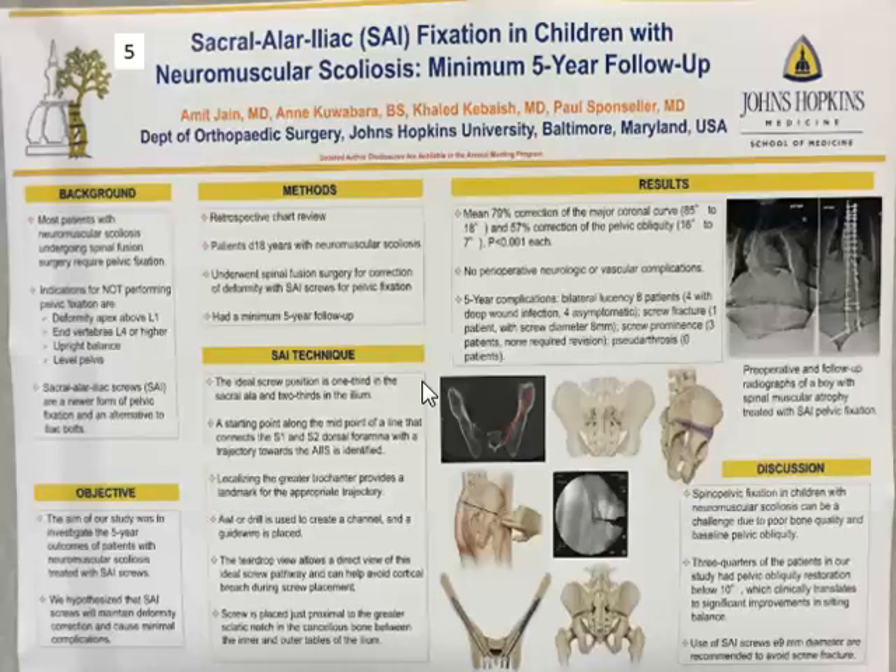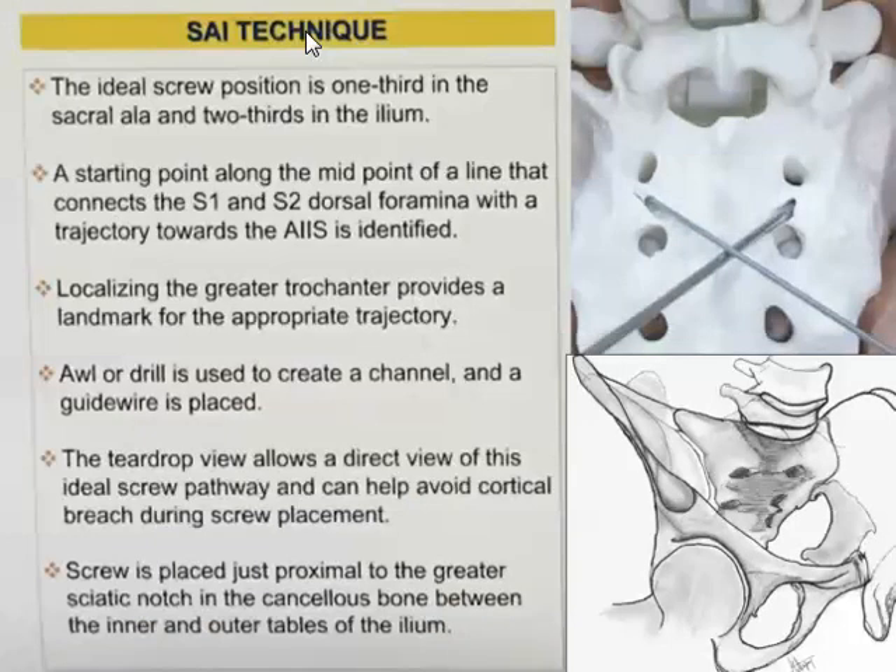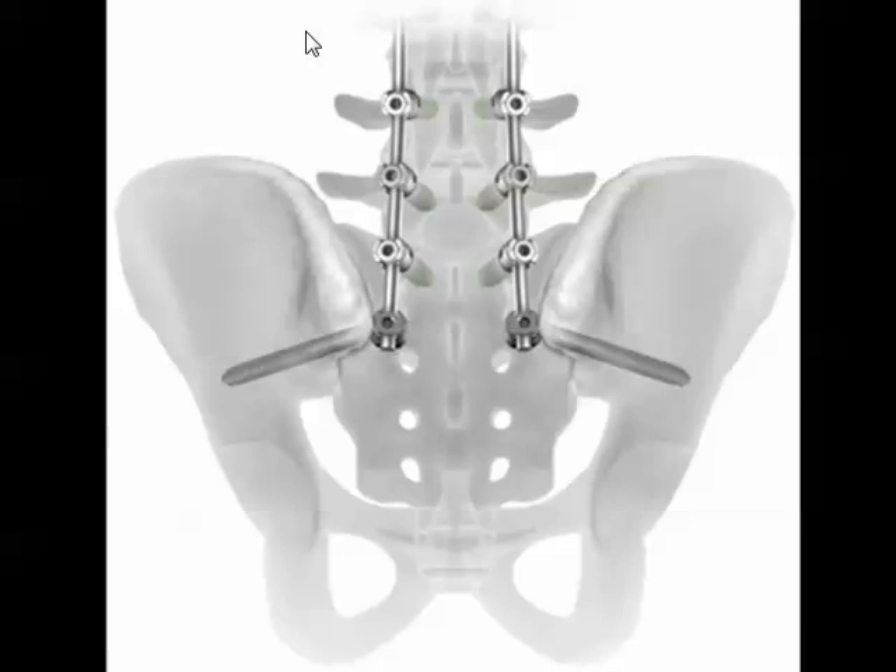Next: sacroiliac fixation in children with neuromuscular scoliosis. This is a technique where you insert a screw through the sacrum, crossing the sacroiliac joint and into the ilium — a really big screw that gives a strong anchor point. This is from Hopkins. You insert it between the S1 and S2 dorsal foramina, angle toward the anterior inferior iliac spine, and can use a teardrop X-ray to verify the angle. The benefit is that you can see how it lines up, and the rod connection is easier than with standard iliac screws.